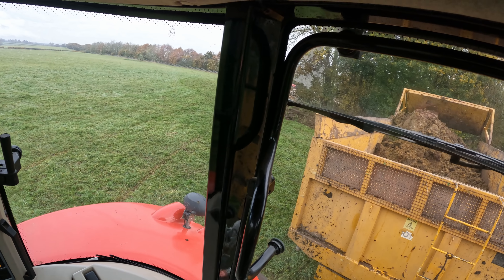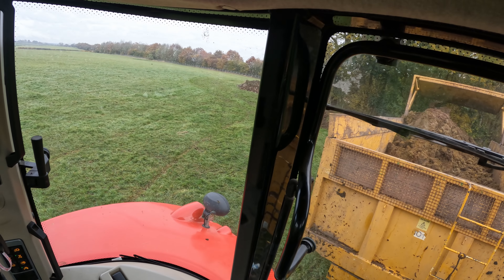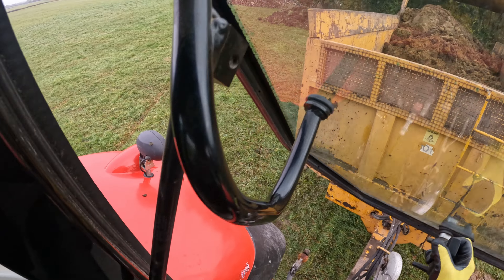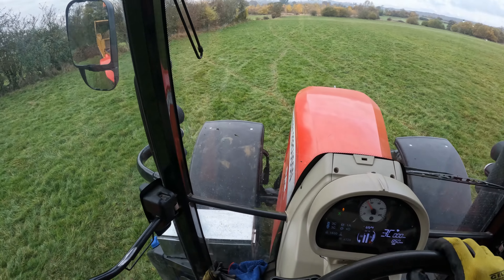So the back comes up - this is just a basic tipping trailer. My pipes have come out.